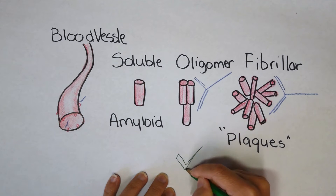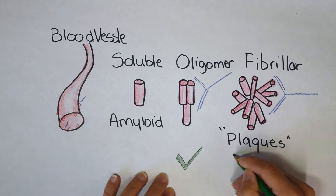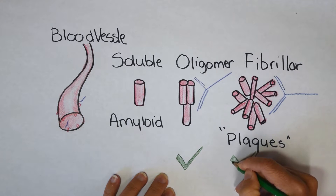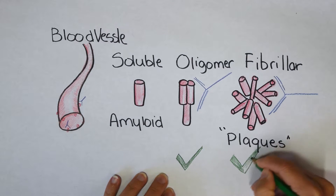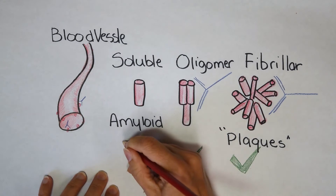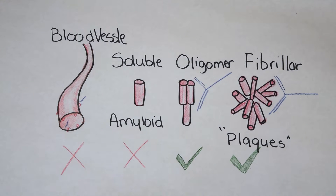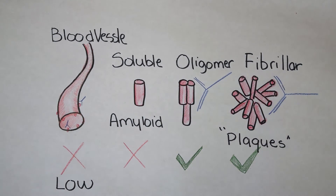Aduhelm is safer and more specific than previous antibodies that have been invented. Aduhelm binds to oligomers and fibrillar amyloid beta plaques. It does not bind to soluble amyloid, which is a good thing. And it does not bind to amyloid beta on blood vessels, although there is a little evidence suggesting perhaps there is some low binding.